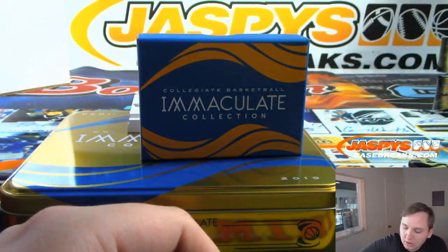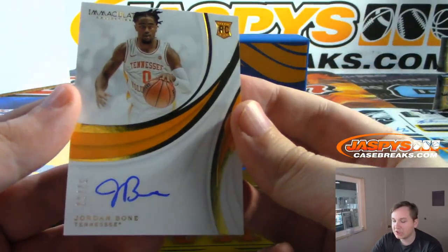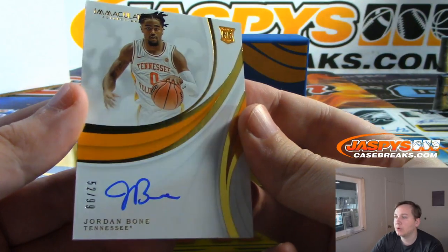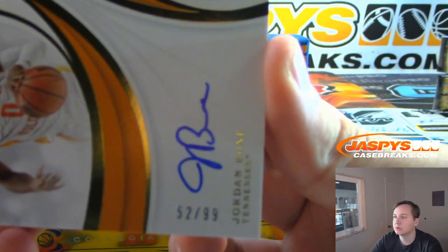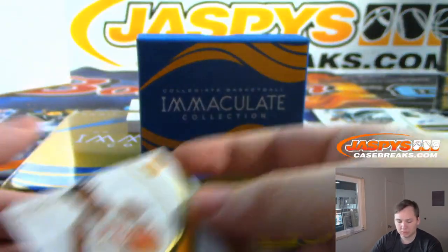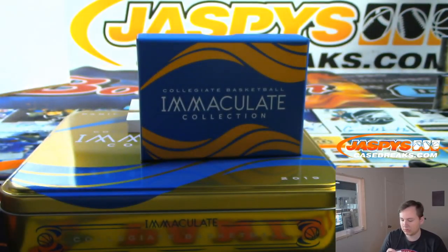Next we got an on-card autograph, 52 out of 99 — Jordan Bone. 2 spot going out to Joe. Nice.